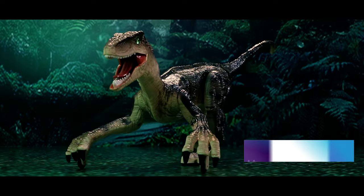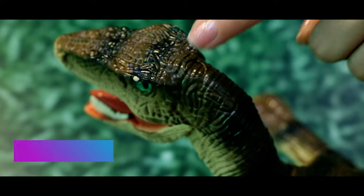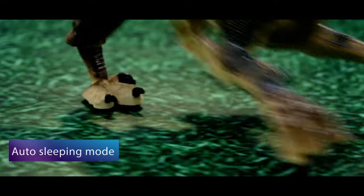Full lightning effects in the jaws with realistic textures and scales. One-click demo. Auto standby mode.